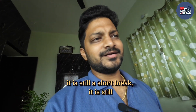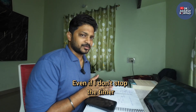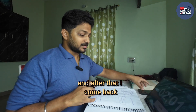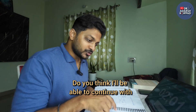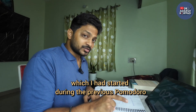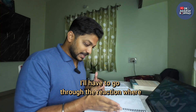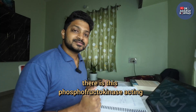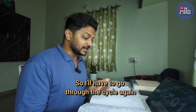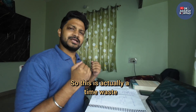Even if I don't extend the break and take just 5 minutes, when I come back and try to concentrate, do you think I'll be able to continue with the exact same focus as before? No — I'll have to go through the reaction again, revisit where phosphofructokinase is acting, re-read the entire thing. That is actually a waste of time.